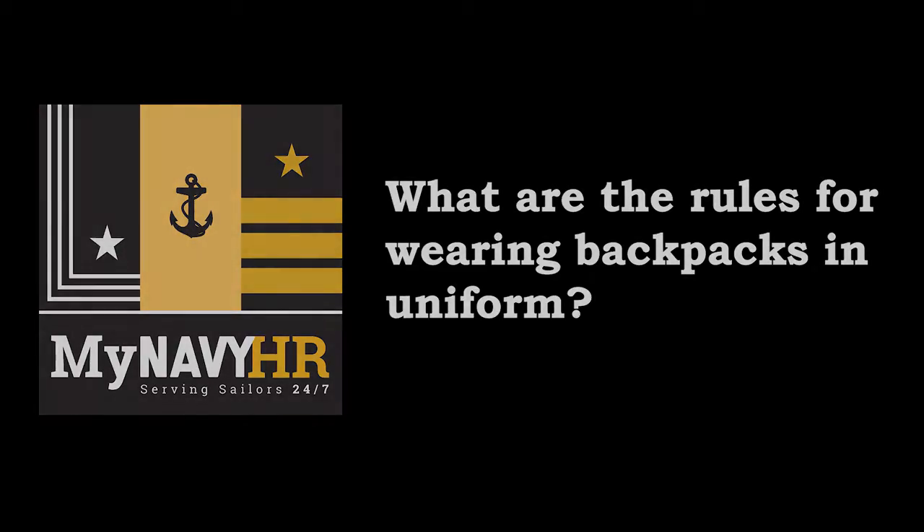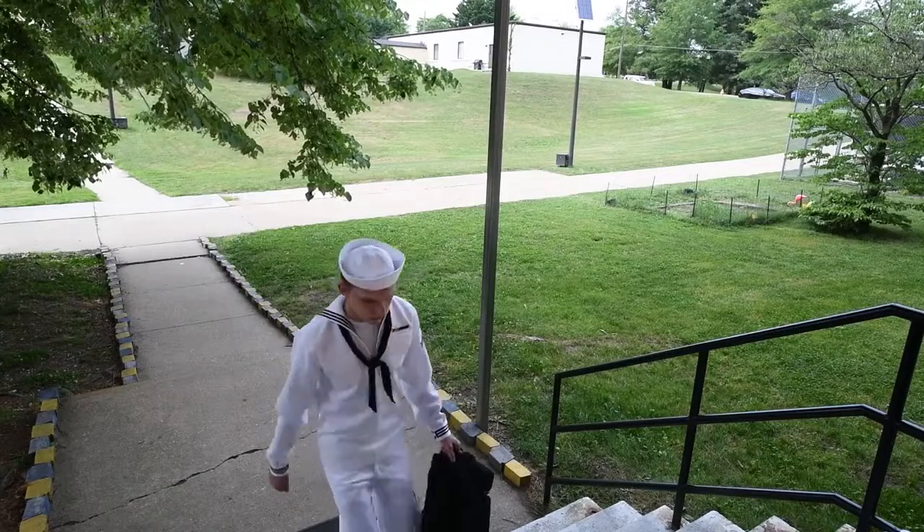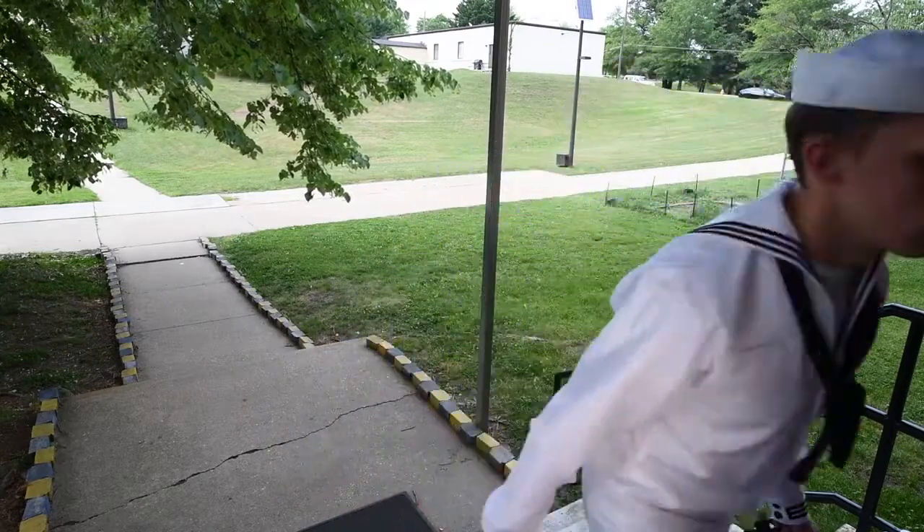What are the rules for wearing backpacks in uniform? According to Navy uniform regulations, backpacks, computer bags, and briefcases can be worn or carried while in working and service uniforms. However, they can only be carried in the left hand in dress uniforms.